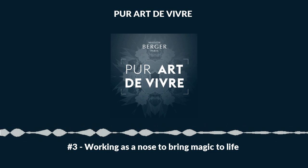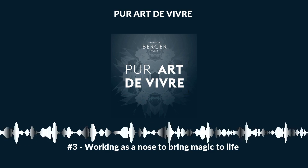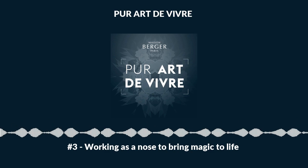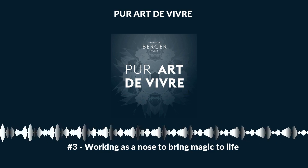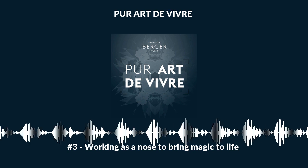Welcome to the world of Maison Berger Paris. Episode 3: Working as a Nose to Bring Magic to Life. For Aud Mas Vincente, the nose of Maison Berger Paris, the aroma released by the Lampe Berger is almost magical. It's so alive. But just how does this fragrance arrive in our homes?